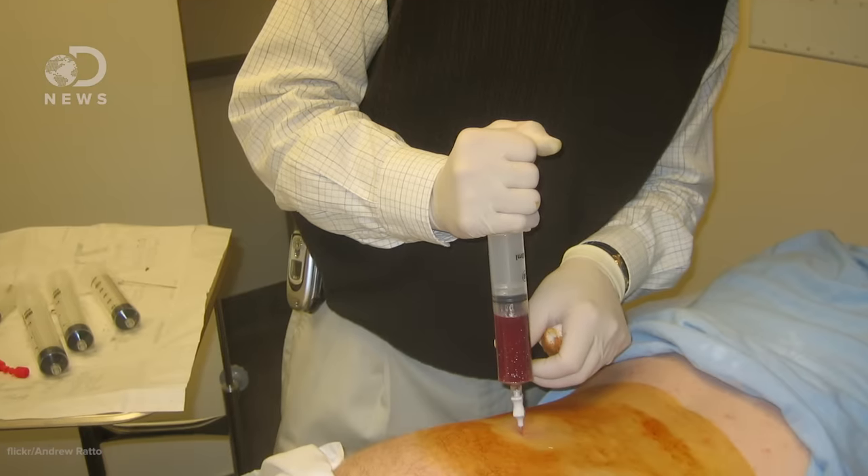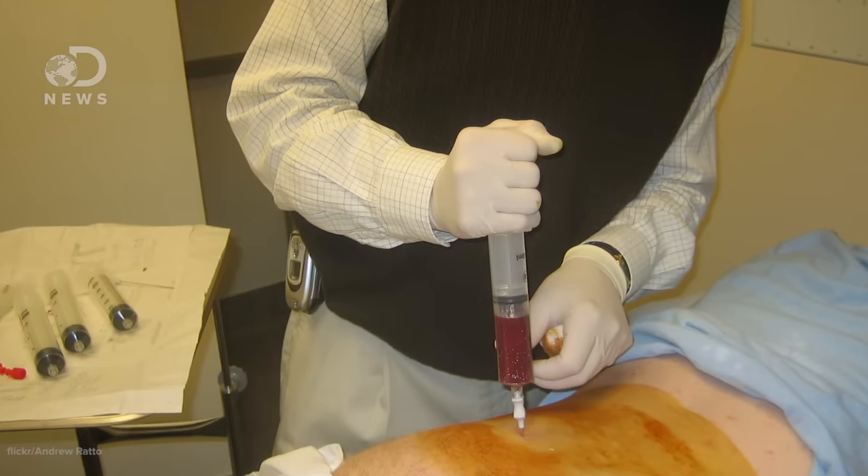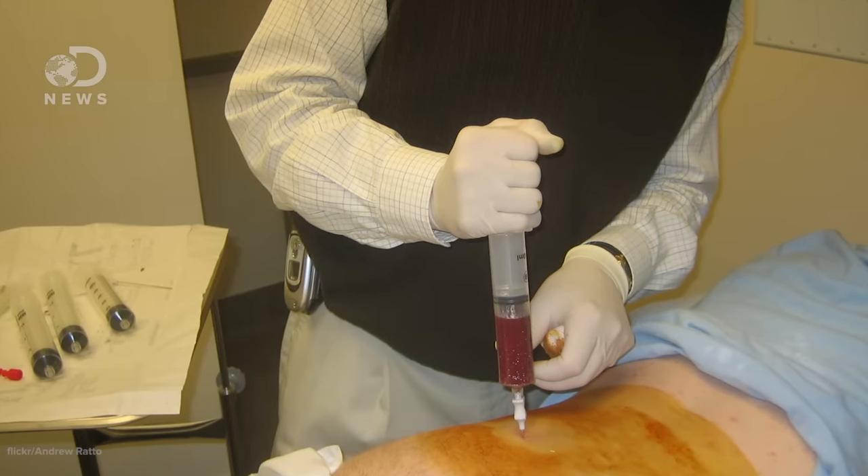Doctors use a needle to remove liquid marrow from your pelvic bone. Yeah, I know this looks painful, but apparently it typically isn't. It's only about 1-5% of your marrow, and it'll regenerate within just 4-6 weeks.